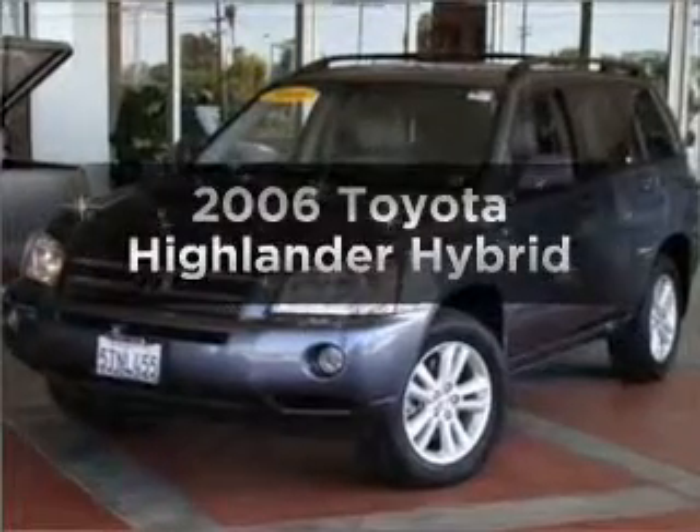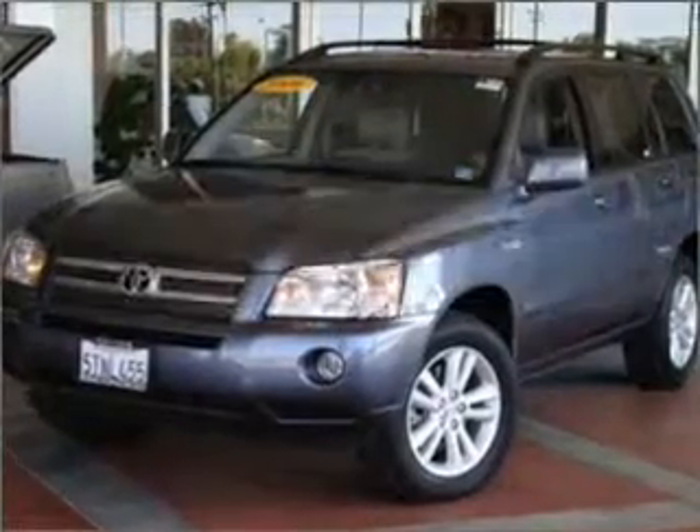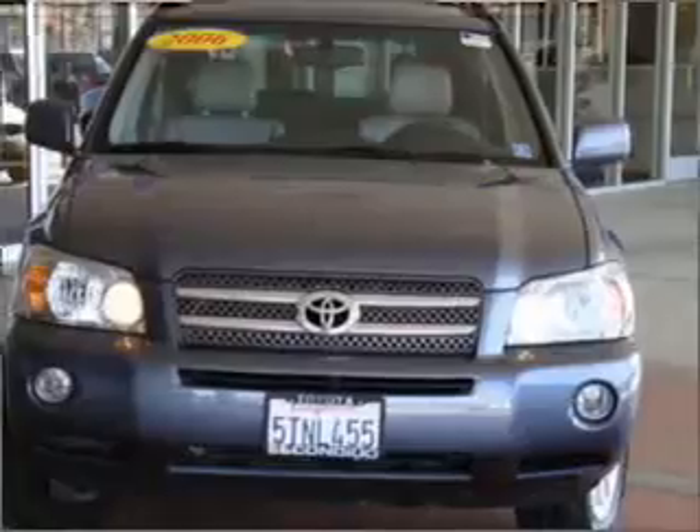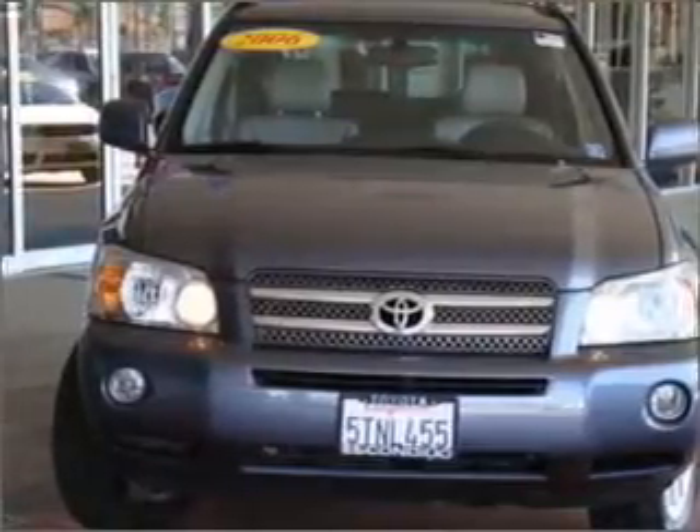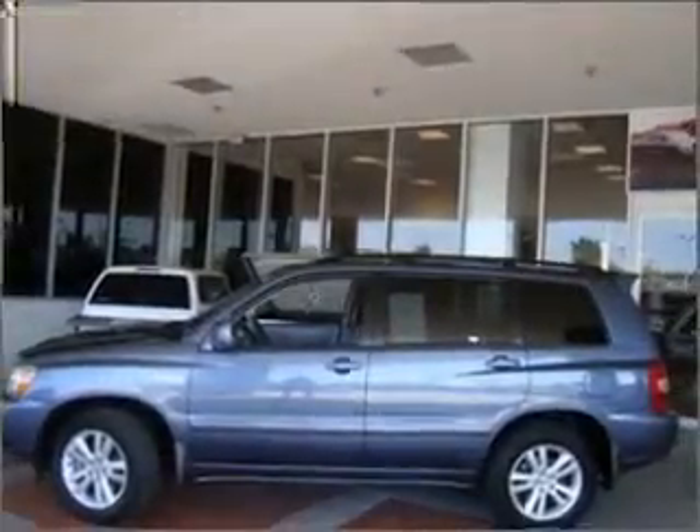Introducing the 2006 Toyota Highlander — everything you need under one roof with this great vehicle. With a reliable six-cylinder engine connected to a smooth-shifting automatic transmission, premium wheels lend a distinctive appearance.